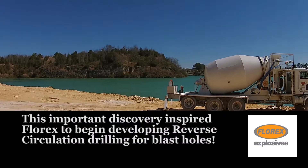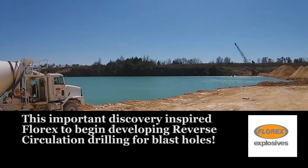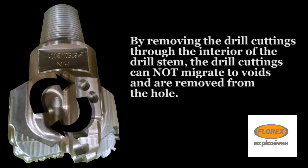This important discovery inspired Florex to begin developing reverse circulation drilling for blast holes. Reverse circulation removes the cuttings up through the center of the drill stem rather than the typical methods which push cuttings to the outside of the drill stem. By removing the drill cuttings through the interior, the drill cuttings cannot migrate to voids and are removed from the hole.